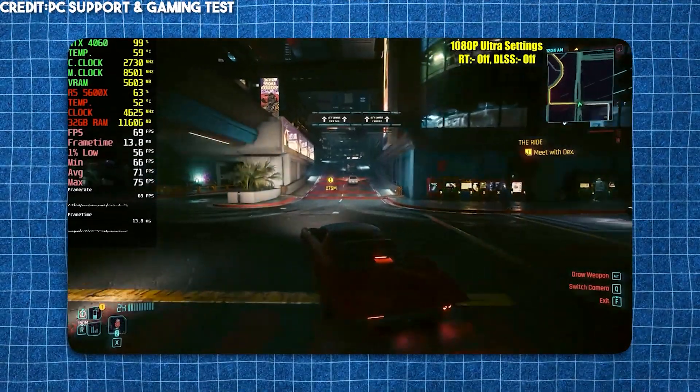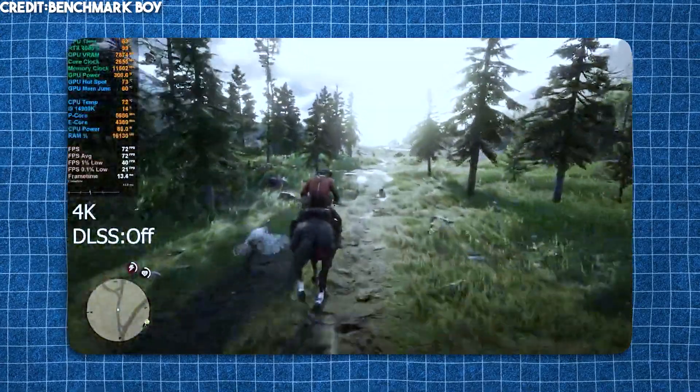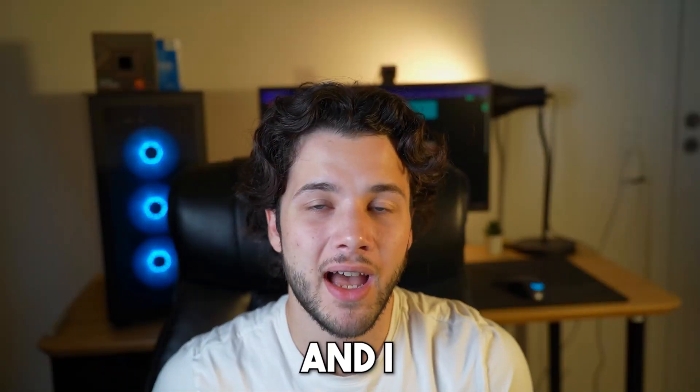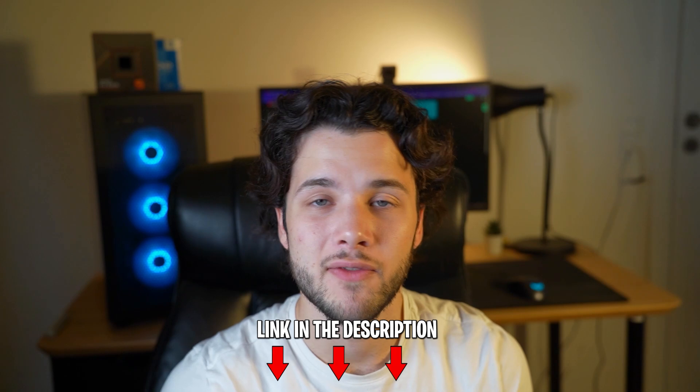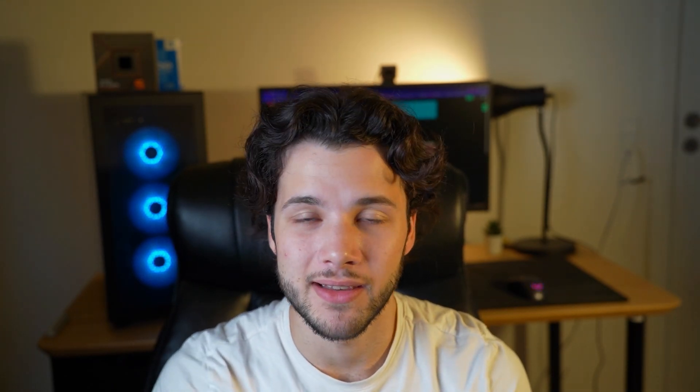I'll go over 1080p, 1440p, and 4K resolution gaming PCs and I will also show you the level of performance that you can expect when buying one of these systems, which by the way will be down below in the video description with the latest prices, availability, and the best deals. My name is Valentino — that being said, let's start.